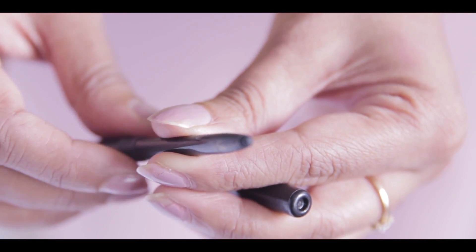Kajal should be smudge-proof. You can rim it on the eyes — I have shown you many times in my videos that you can apply kajal to the waterline. So you should definitely do that.